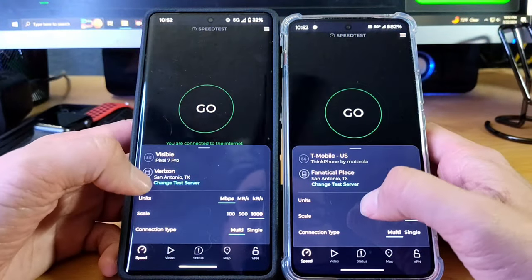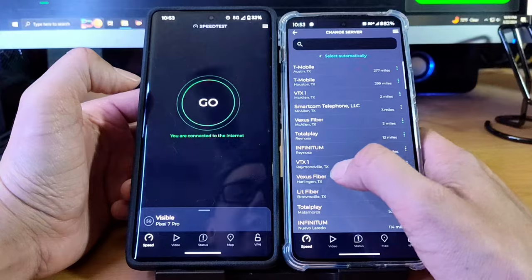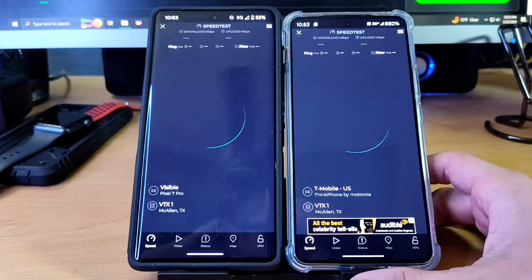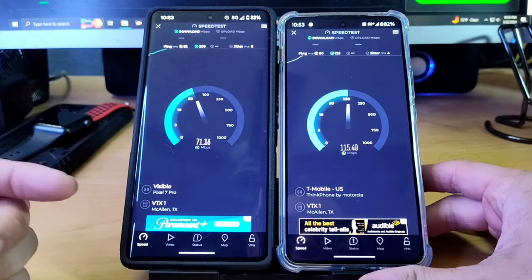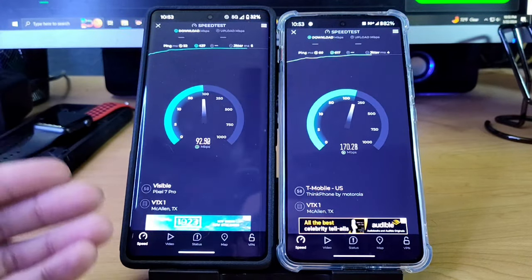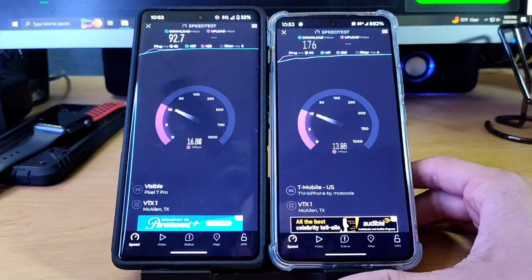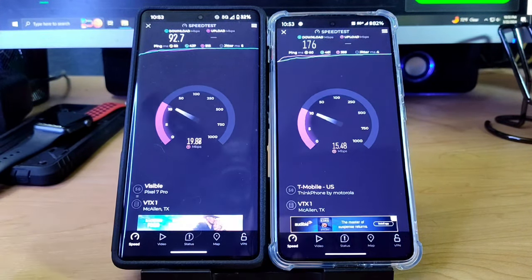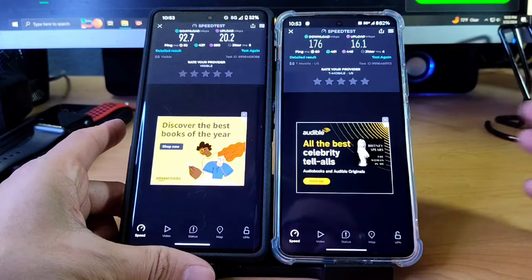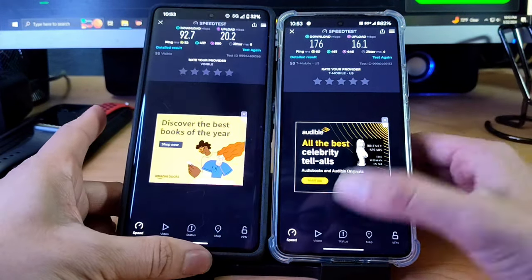I'm going to post the affiliate links for both of these if you guys are interested in testing out the service. If you want to try out Visible, you can get $20 off your first month. Keep in mind you need a phone that is compatible with the Verizon network — make sure your phone is unlocked. They give you the option to check your IMEI before you order a SIM card or try an eSIM swap. If you try out the $25 service, you'll only pay $5 a month. For Helium Mobile, I also have an affiliate code if you want to check that out.